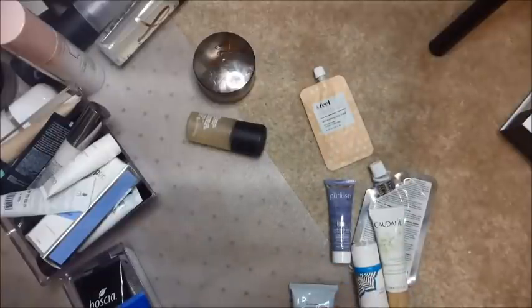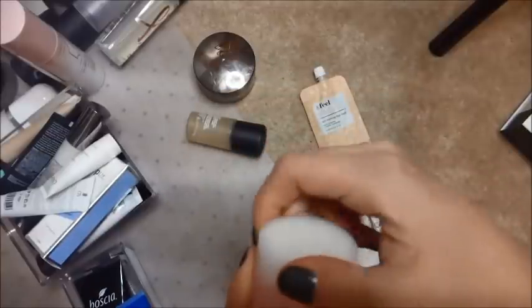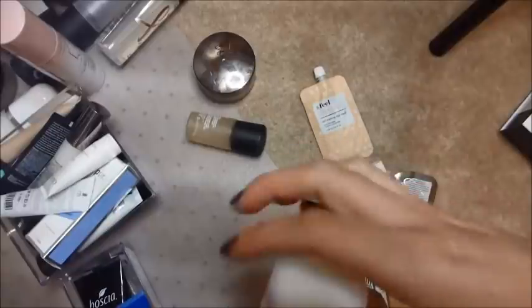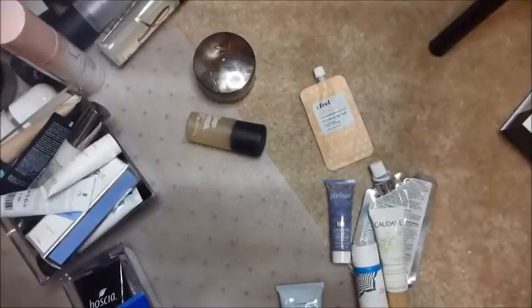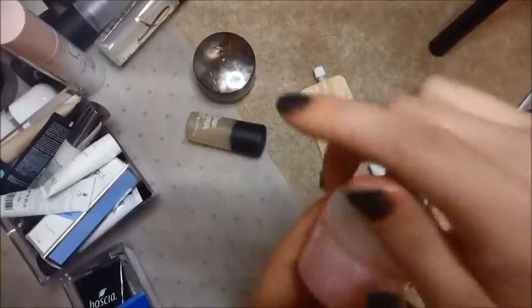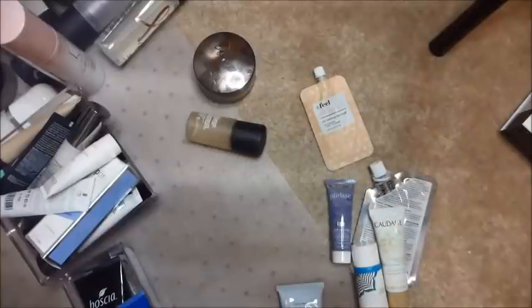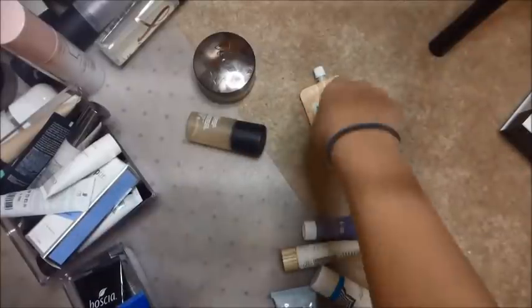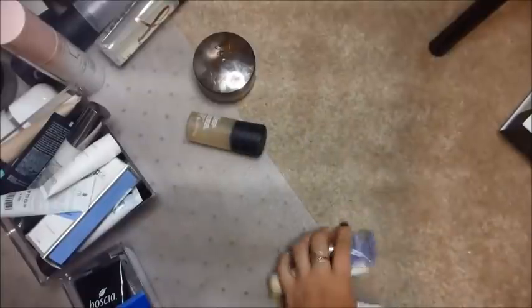I have this deep cleansing exfoliator, but they gave this to me a long time ago, so that's going to get tossed. I have this Laneige Maltaberry yogurt mask — I remember this smelling really good, like I wanted to eat it. I'm going to pass this on though, because I don't think I'm going to be finding myself using it. These are already open and I can't remember when I opened them, so I feel like I should toss them.